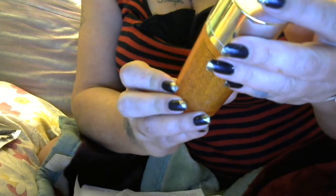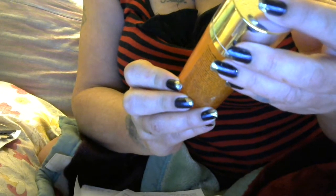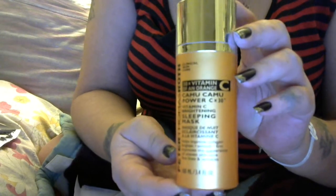I had to get me the Clinical Skin Care Peter Thomas Roth — this is 30 times the Vitamin C of an orange. It's the Vitamin C Bright sleeping mask, and I just started using this sleeping mask.